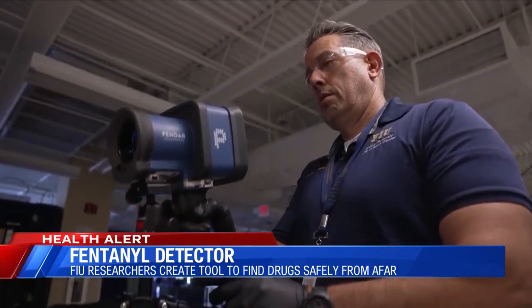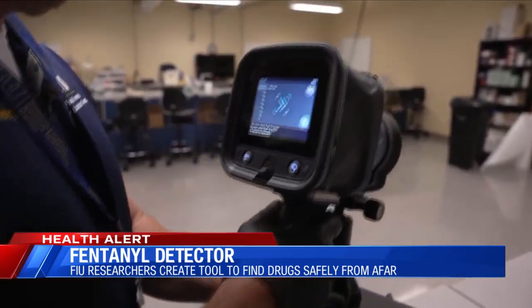Yeah, I'll be honest — I never thought this was even possible when I first started my career, that you would actually be able to analyze a chemical or chemicals at a distance. The new technology also helps to cut down on arrests from false positives.